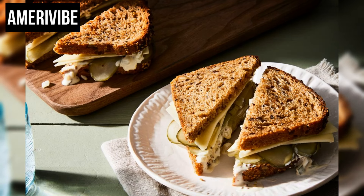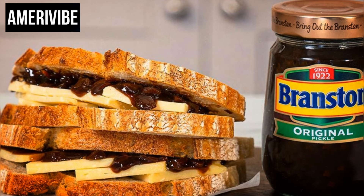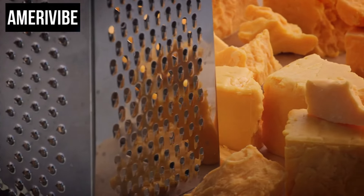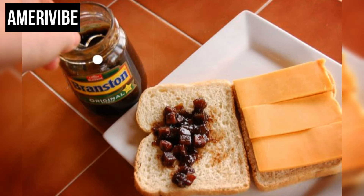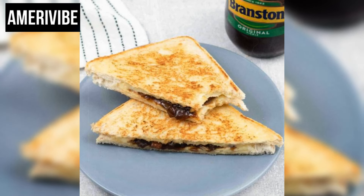Number six: cheese and pickle sandwich. The cheese and pickle sandwich is a distinctive British creation that made its way into American kitchens in the 1970s. The combination of sharp cheddar cheese and tangy pickles creates a bold and flavorful sandwich that stands out for its simplicity and taste. Traditionally, English cheddar is used for its sharp, robust flavor, sliced thickly to ensure its rich taste is prominent in each bite. Branston pickle — a type of chutney made from a variety of pickled vegetables in a thick brown sauce — offers a complex mix of sweet, spicy, and tangy flavors.